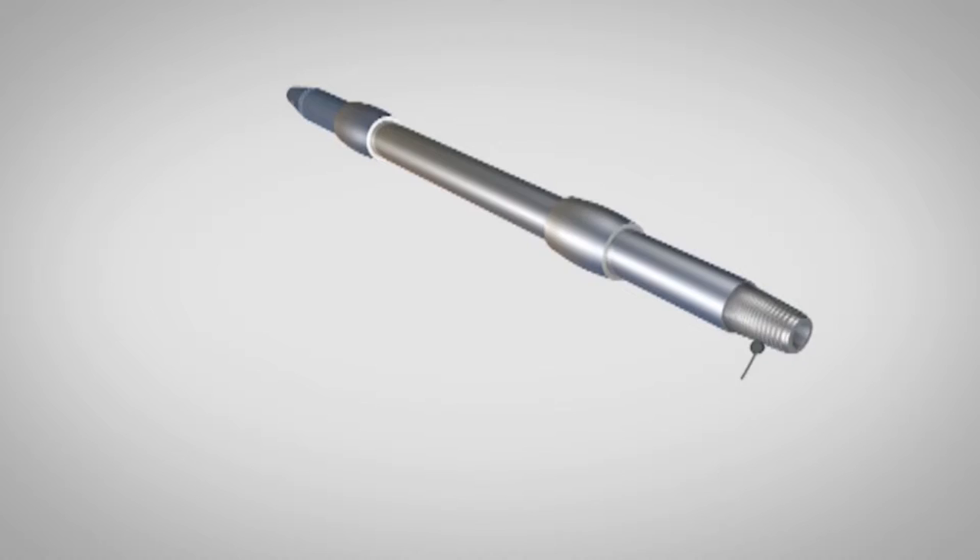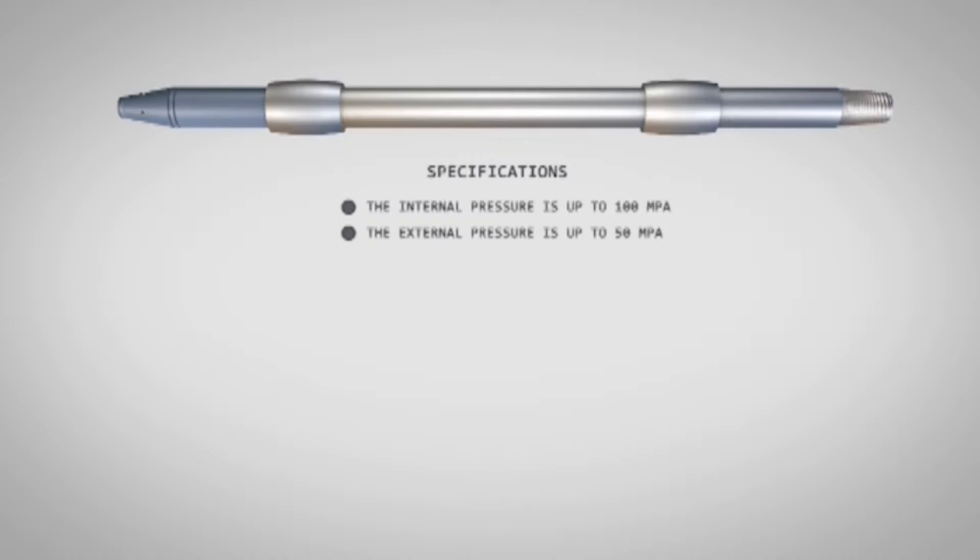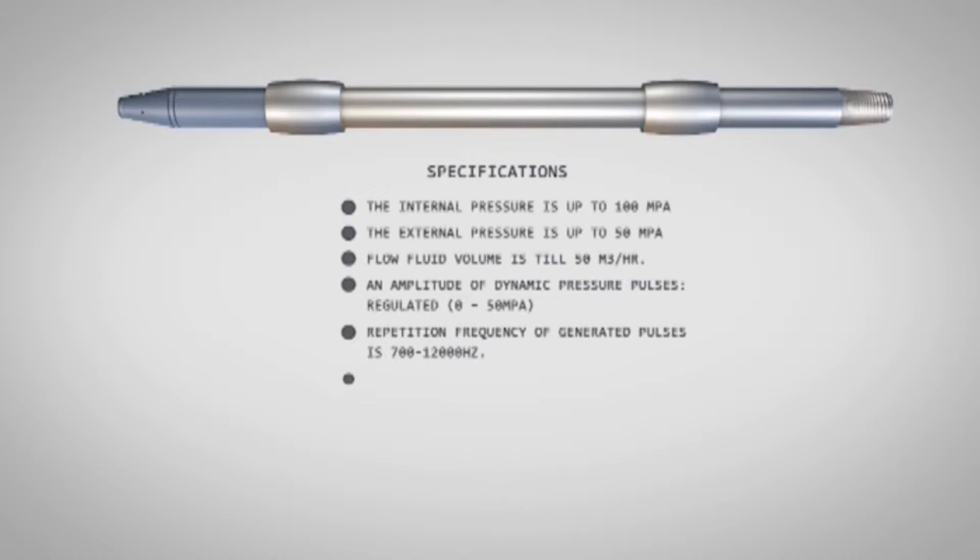Specifications of the cavitation pressure pulses generator: internal pressure up to 100 MPa; external pressure up to 50 MPa; flow fluid volume up to 50 cubic meters per hour; amplitude of dynamic pressure pulses regulated from 0 to 50 MPa; repetition frequency of generated pulses from 700 to 12,000 hertz; operating bottom hole temperature up to 150°C; processing fluid is fresh or stratum water with density up to 1.3 tons per cubic meter.